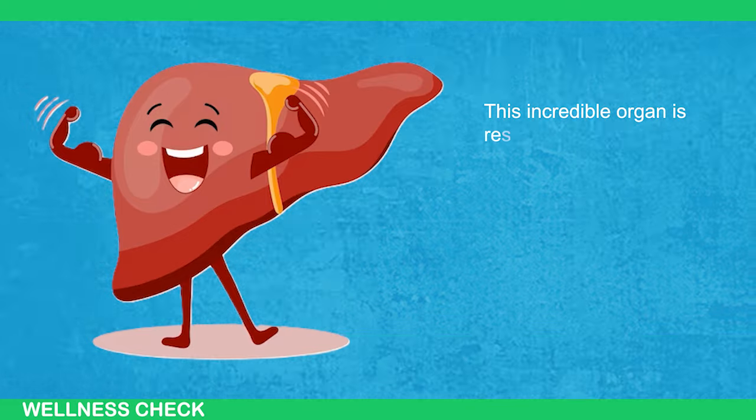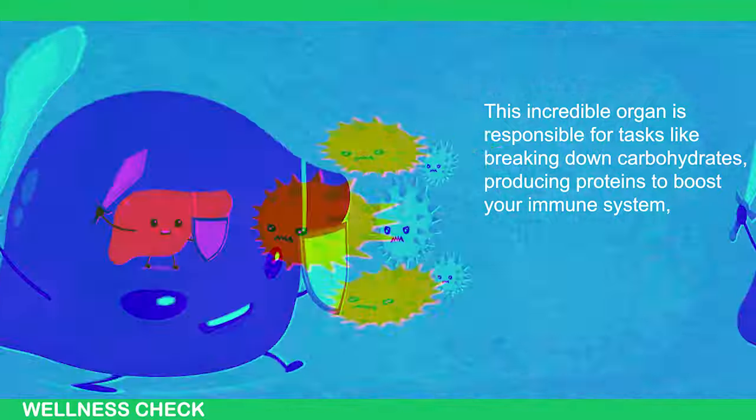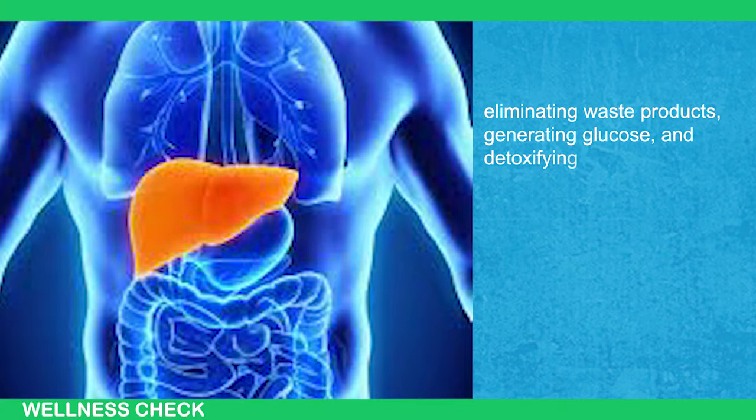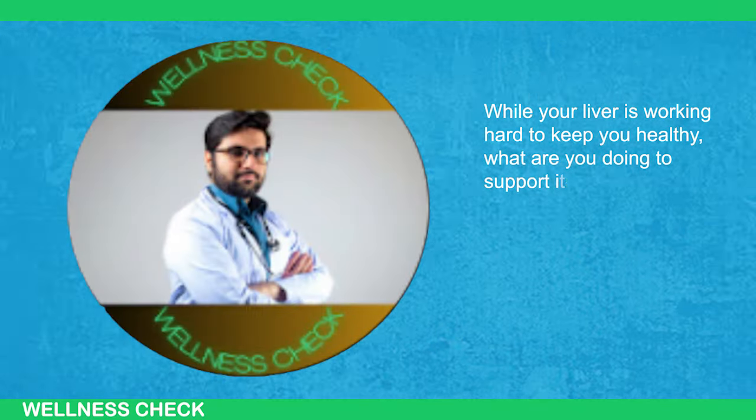This incredible organ is responsible for tasks like breaking down carbohydrates, producing proteins to boost your immune system, eliminating waste products, generating glucose, and detoxifying your body. While your liver is working hard to keep you healthy, what are you doing to support its well-being?